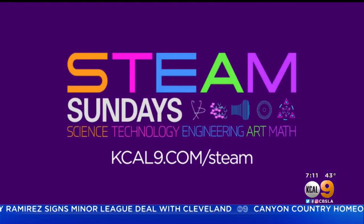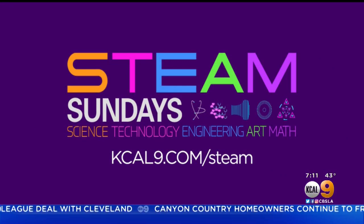For more on STEAM careers, visit us at KCAL9.com/steam.